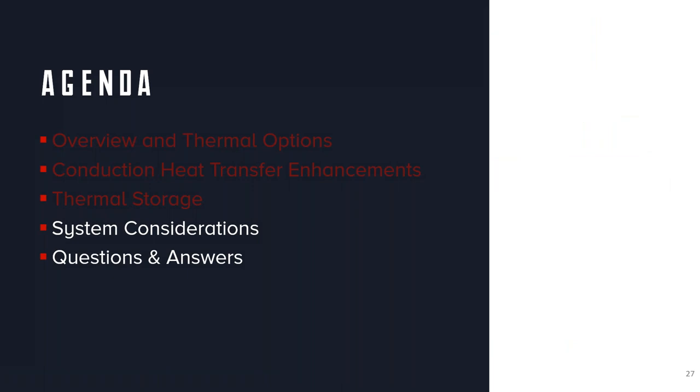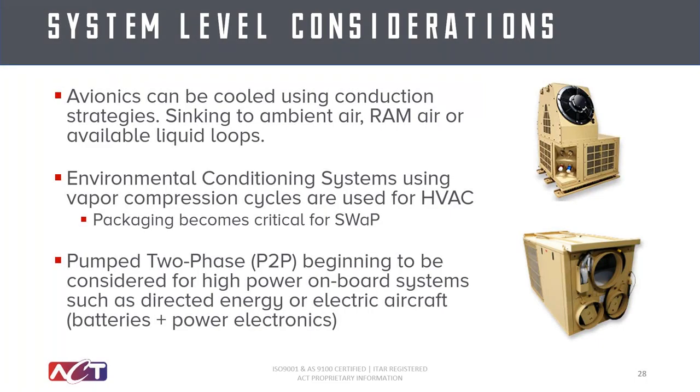We'll just wrap up with some system-level considerations and then go to some Q&A. Just one slide here, not diving into large details. If you do have system-level considerations — the focus of this webinar was on the avionics side — but if you do want to talk about the overall system, whether it's liquid-cooled, whether you're doing RAM air, please reach out. We have a lot of experience in those systems as well. Today was more focused on the avionics boxes themselves and getting heat out from your component-level electronics.